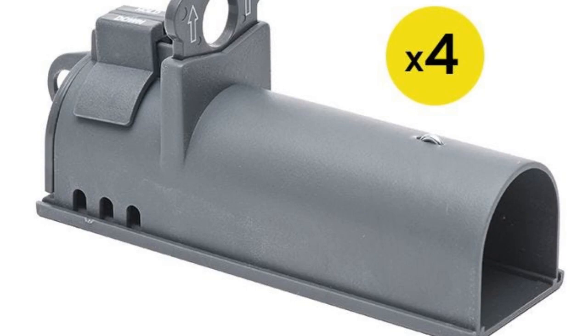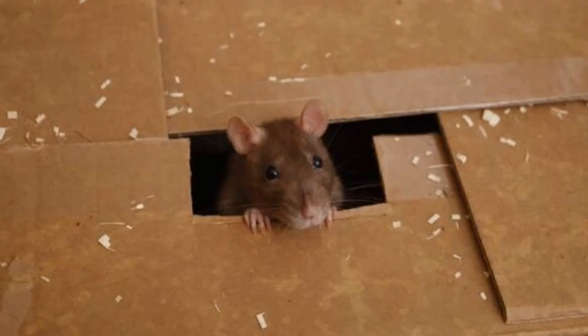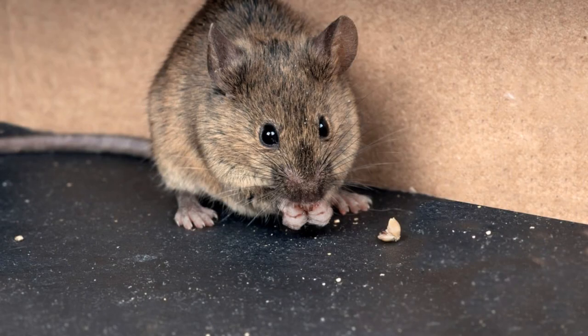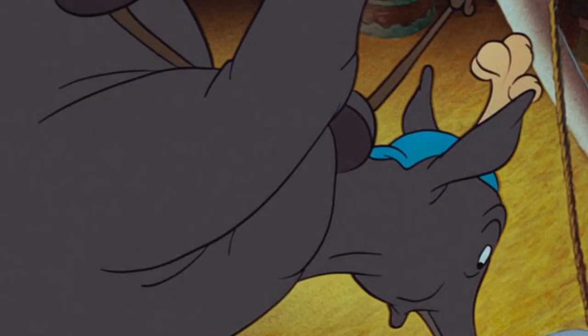Number two: use a glue trap. There's nothing quite as unsettling as finding a mouse in your home — once you've seen one, it's hard to forget the beady eyes and long tail. If you have a mouse problem, you may be considering using a glue trap. Glue traps are one of the most effective ways to kill mice. They work by luring the mouse in with a food scent and then trapping them on the sticky surface.